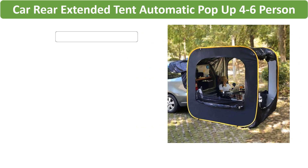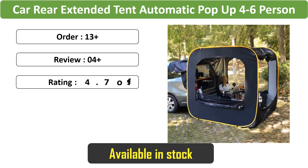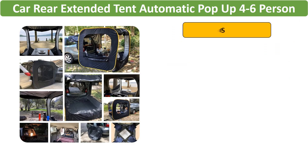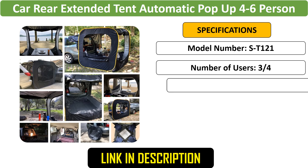Number 2: Car Rear Extended Tent — an automatic pop-up tent designed for 4 to 6 people, offering a spacious and waterproof shelter. Equipped with mosquito net accessories, it's perfect for camping and outdoor travel, providing convenient setup and excellent weather protection.